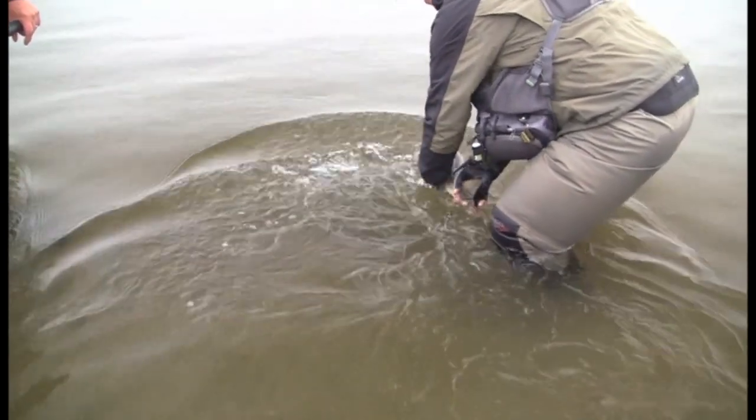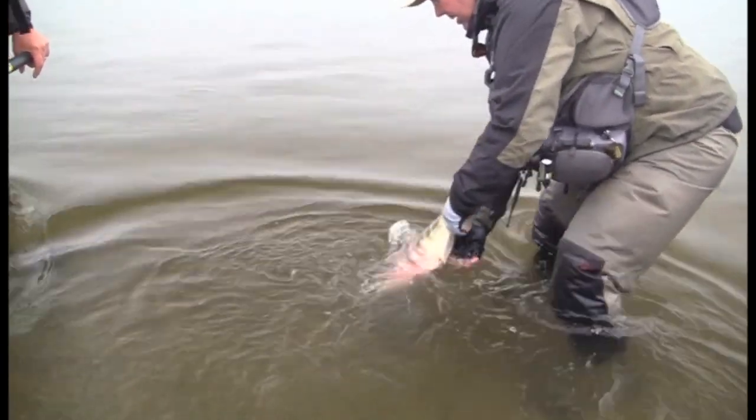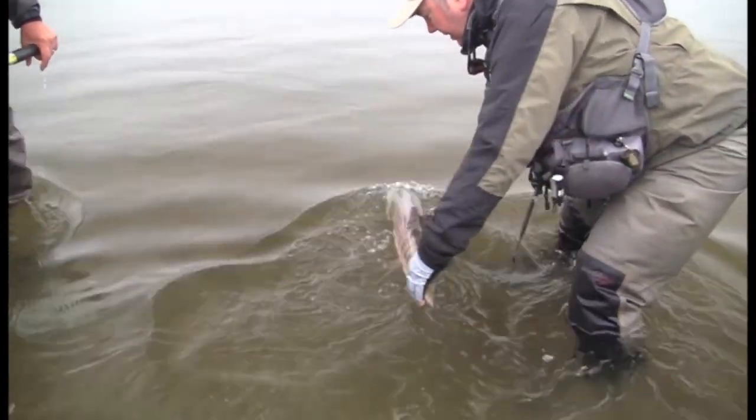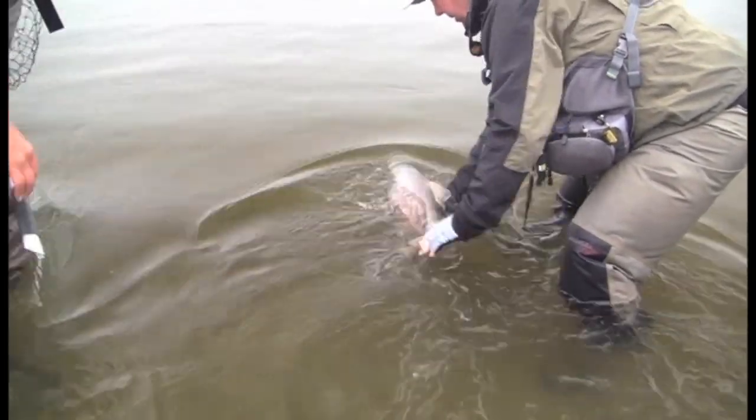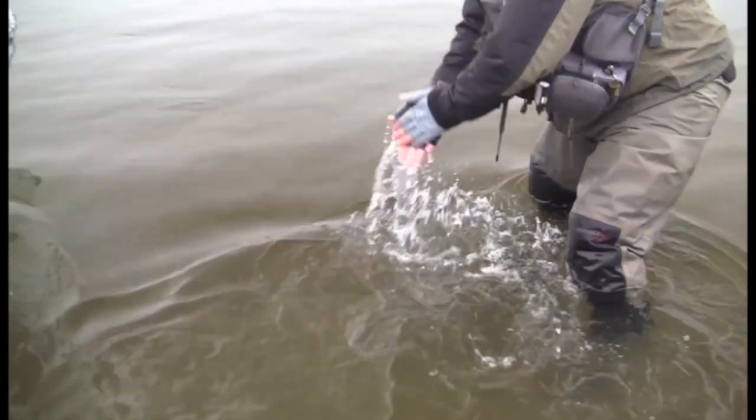I'll put him back in — not good to go just yet. All good. Well, fantastic. As the boat comes to pick us up, that's about all we've got time for today.